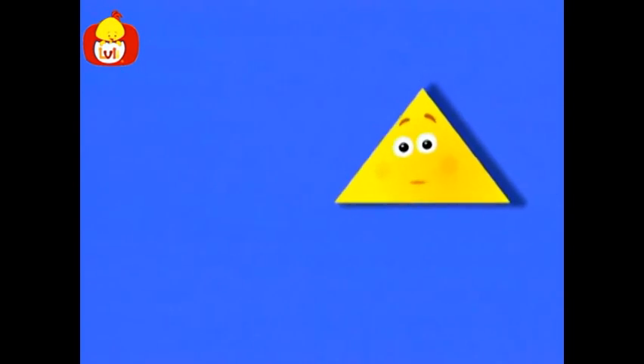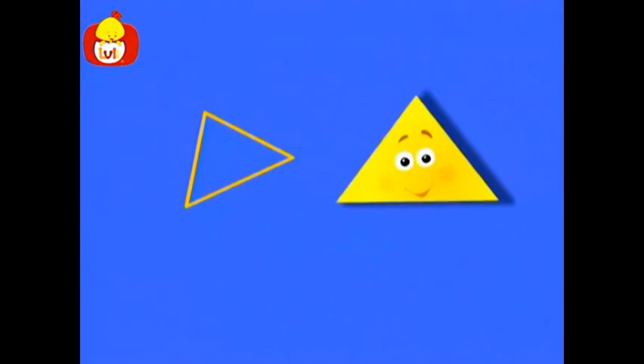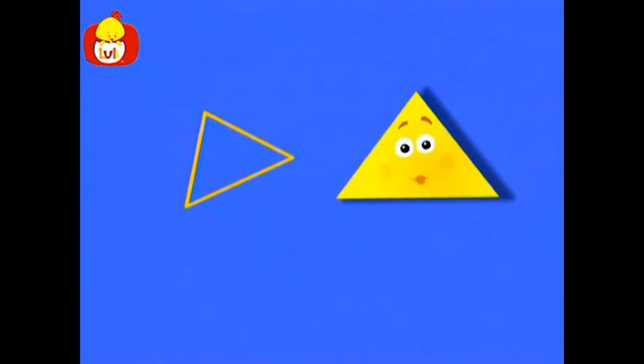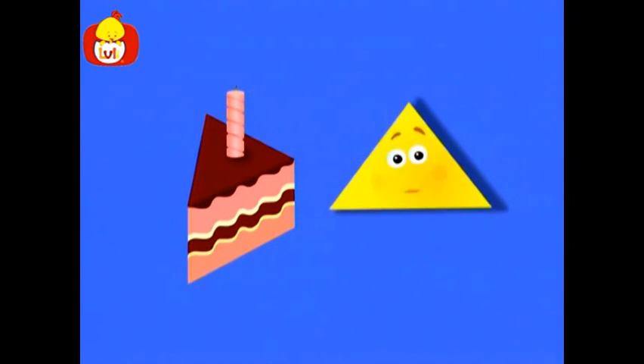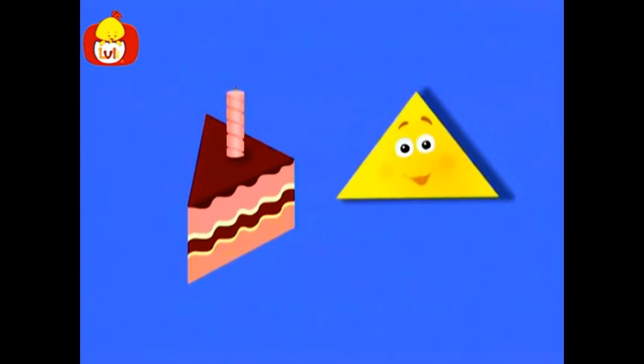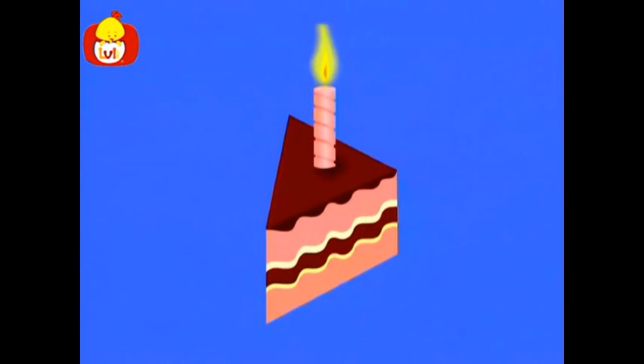What else has the shape of a triangle? It is sweet and tasty. Sometimes it's flavored with chocolate, and other times with vanilla. It's covered with whipped cream, or fruit, and candles at a birthday party. It's served on a plate on special occasions. Do you know what it is? There's no mistake. It's a slice of cake. A slice of cake in the shape of a triangle. I want to take a bite.